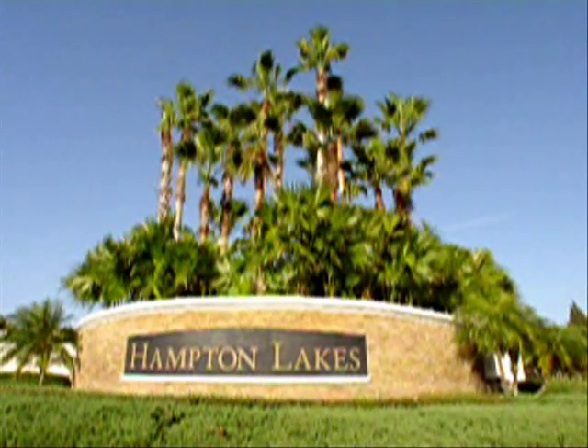This property is located in Hampton Lakes, just off U.S. 27 in Davenport, Florida, about 15 minutes away from Disney World.